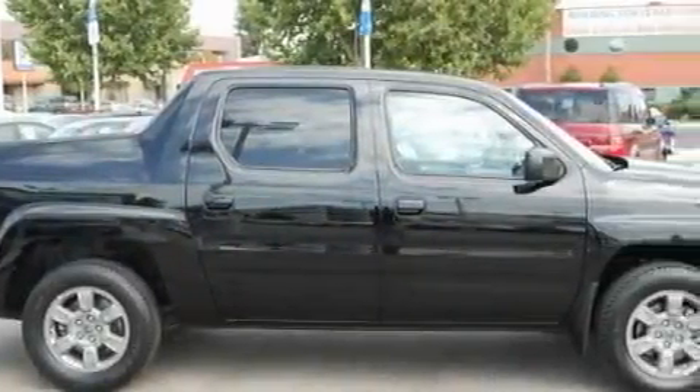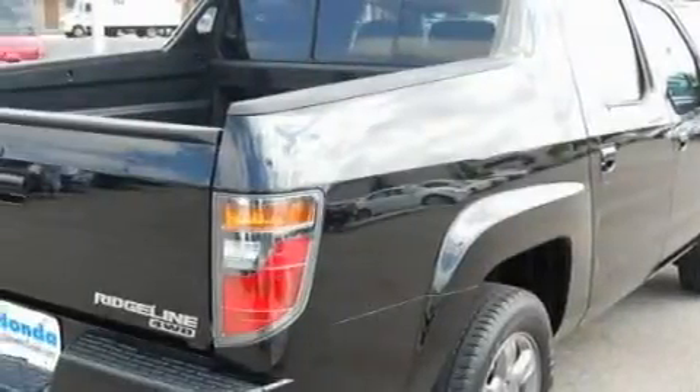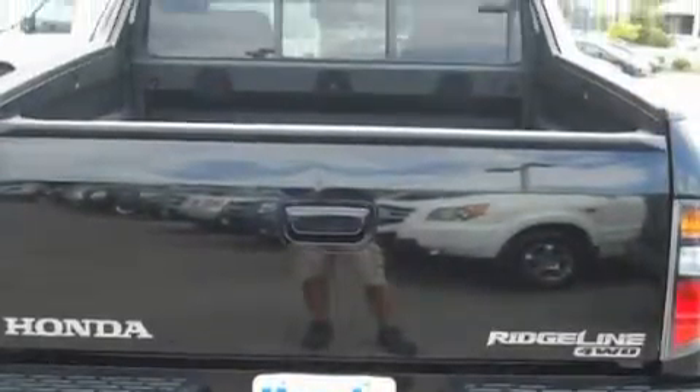Complementing this Honda's contemporary styling is a stunning array of desirable features which include a power driver's seat, power windows, a CD player, driver's side impact airbag, an anti-lock braking system, and this vehicle has just over 49,000 miles.